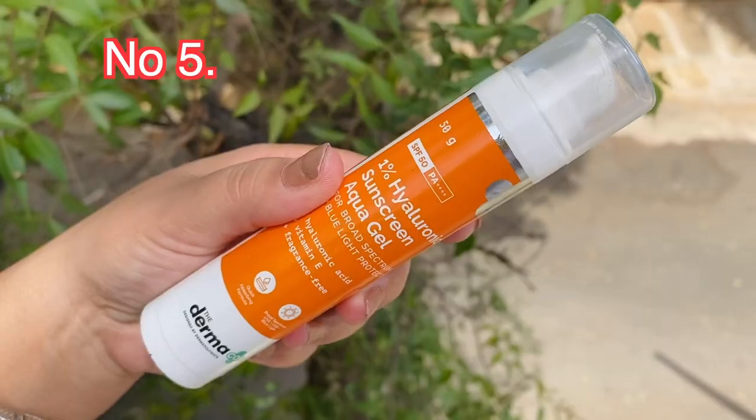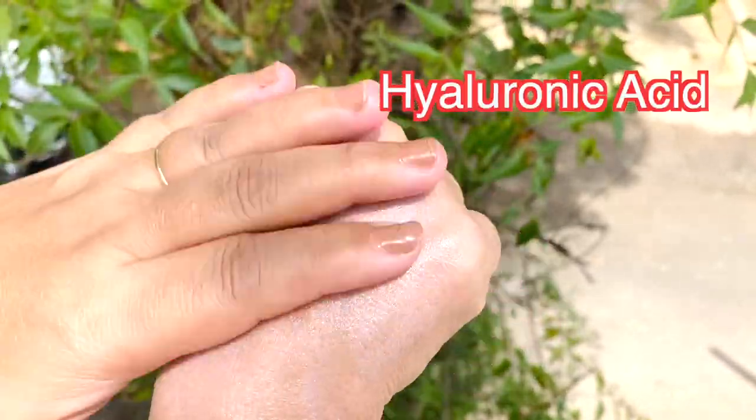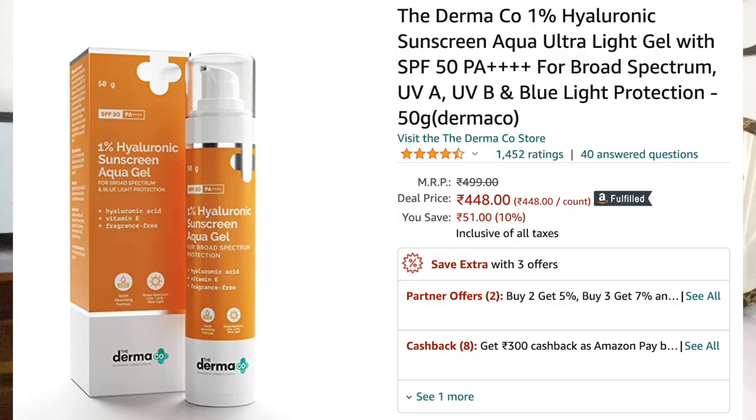The next sunscreen is from Dermico — their 1% Hyaluronic Sunscreen Aqua Gel. It has very good UV filters: zinc oxide, titanium dioxide, glycerine, hyaluronic acid, and homodihydroxybenzone. However, it does have oxybenzone, so if you are sensitive to oxybenzone, stay away from this one. It has blue light protection and is PA quadruple plus, making it great for outdoors. It's 50 grams for 499 rupees, and you'll get discounts. It's a great option for oily skin or people who sweat a lot — it won't give white cast, won't dry your skin, and won't be sticky.